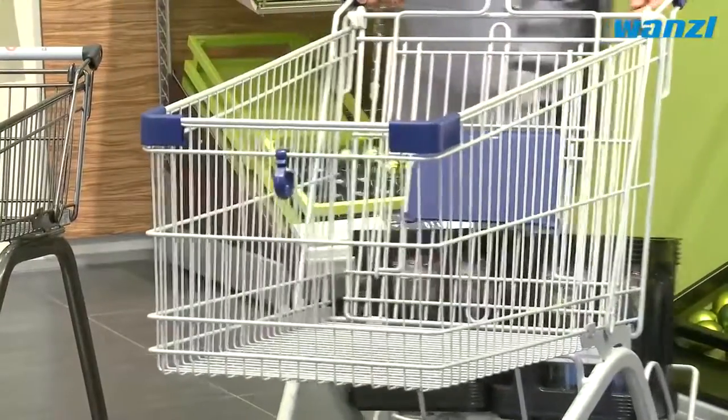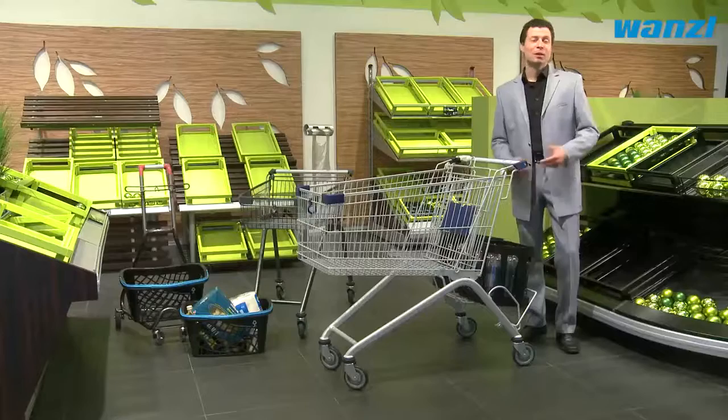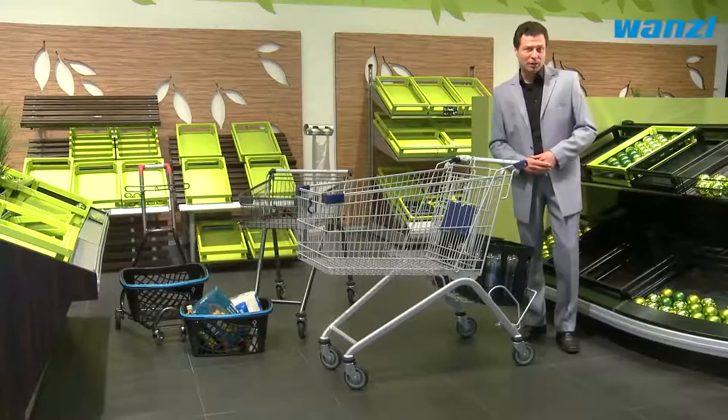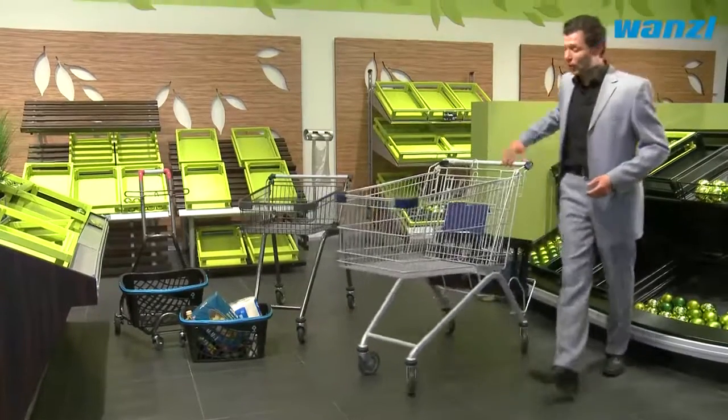Shopping trolleys with a drink shelf are ideally suited to large shopping trips. PET packs and drink crates can be securely held here in an extra area. But things work just as well scaled down, too.